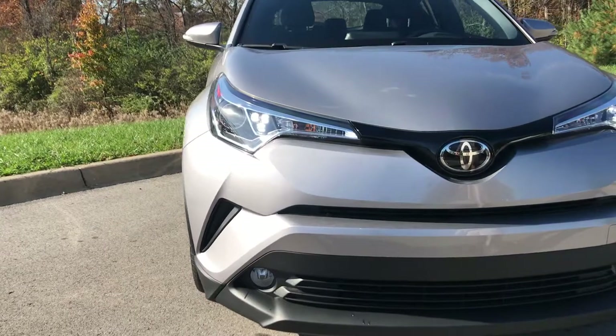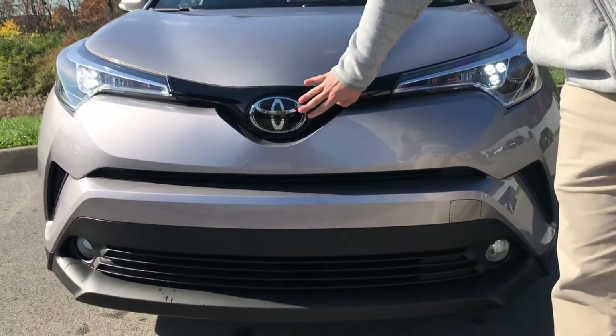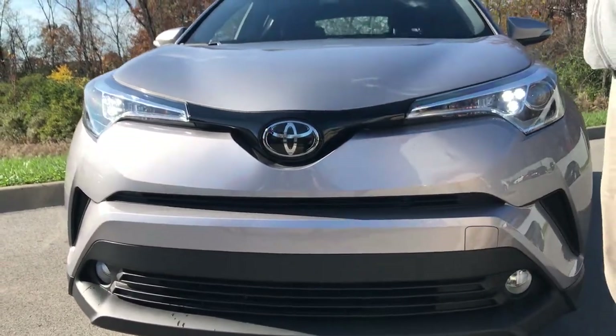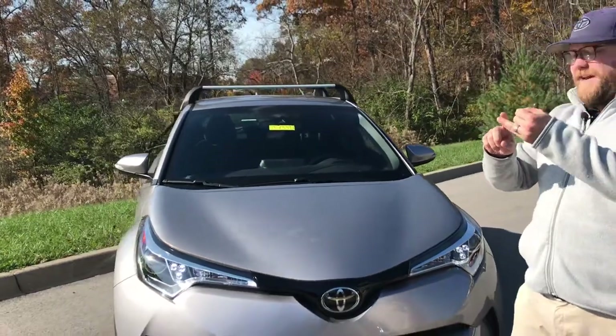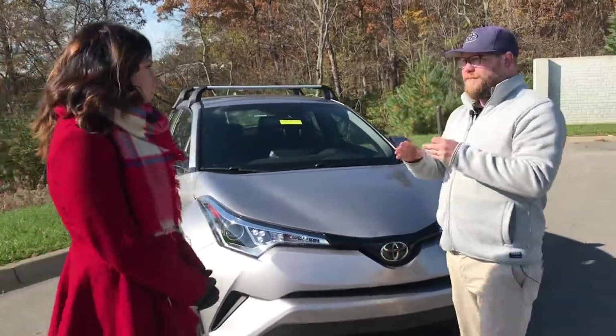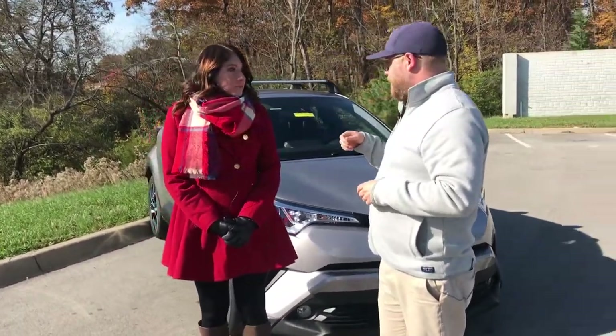This also comes standard with Toyota Safety Sense P. There's only two trims — you got the XLE and the XLE Premium. You got a multi-millimeter wave radar here in the front on the emblem, and in the dash you've got a camera. That gives you pre-collision with pedestrian detection, dynamic radar cruise control, lane departure alert — if you hit a lane it'll beep to alert you — and automatic high beams as well.